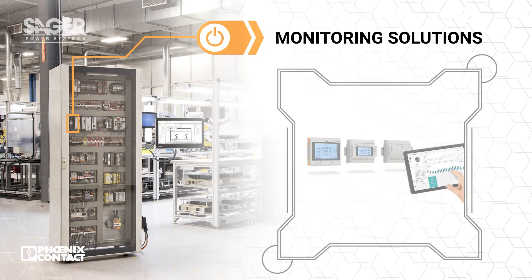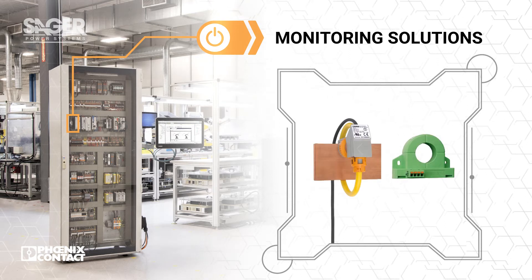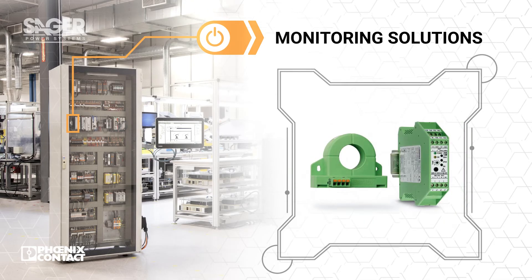Voltage and current transducers, energy meters, and monitoring relays provide insights into machine health and efficiency. These help to drive decisions for just-in-time maintenance to improve reliability and identify opportunities to improve system efficiency.